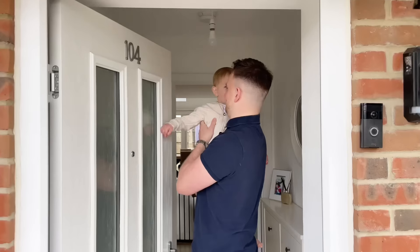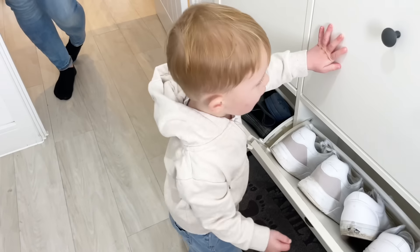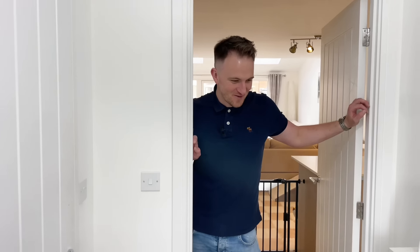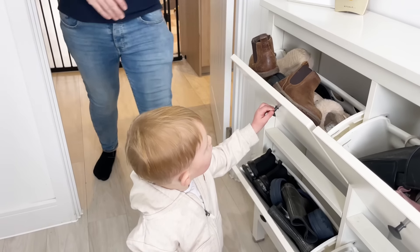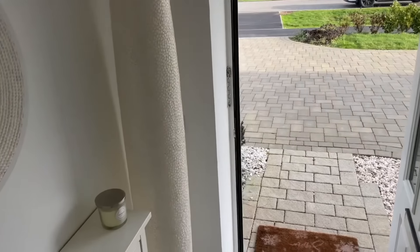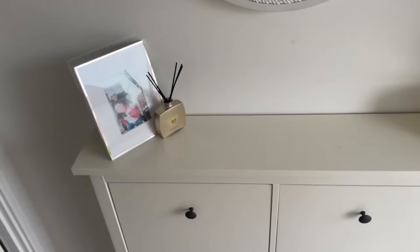Let's get started. Mum, come in. Roman's showing you where all the shoes go. Close these up. Not much to see in the main entrance — it's quite a small space, so we just use it for shoe storage.